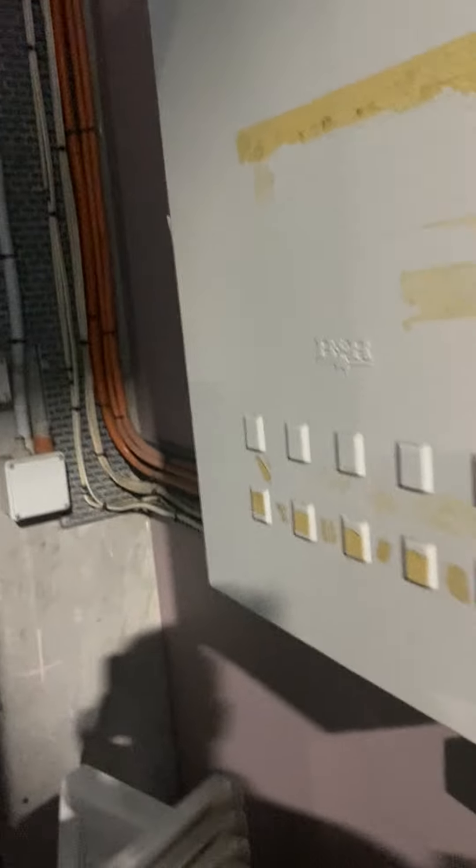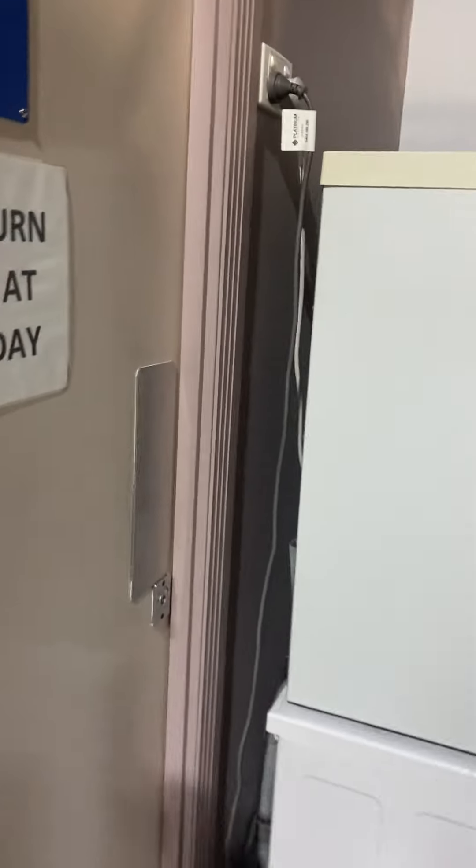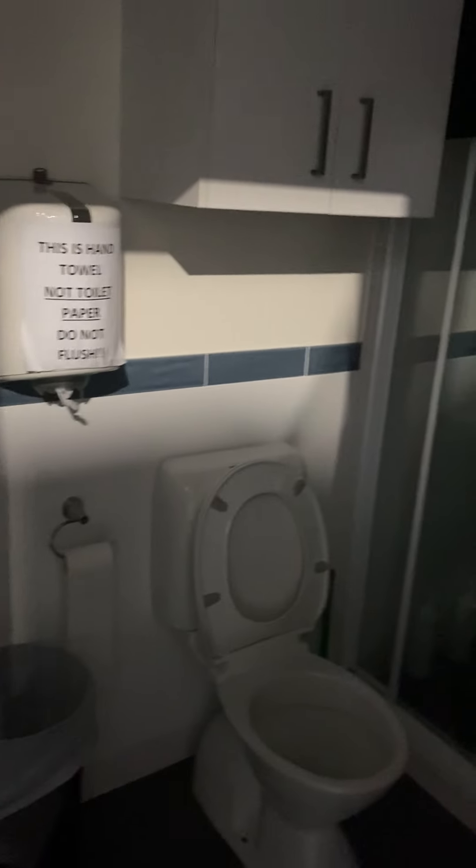Let's get in here. Switchboard. And then we've got our ground floor toilet and shower.